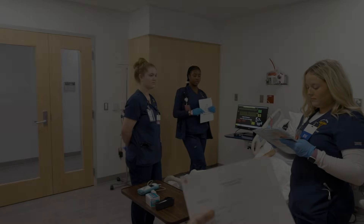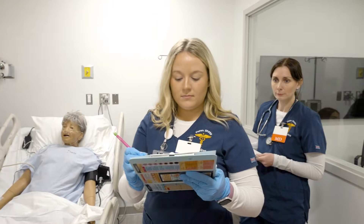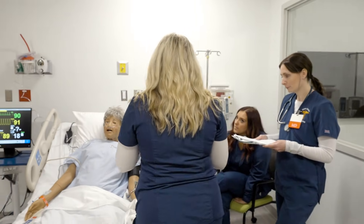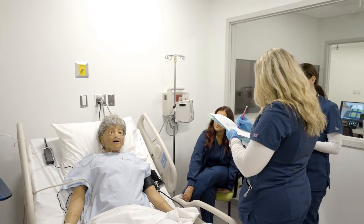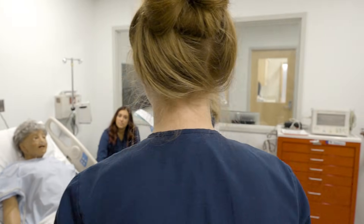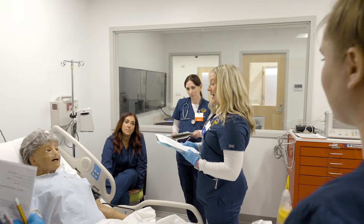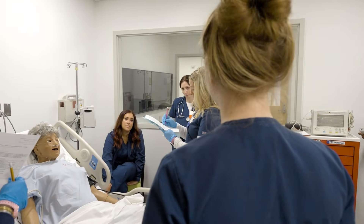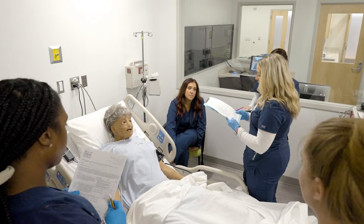They prepare Annie for transport to the ICU, just like they would do in a real hospital. Was there any major surgery or traumas within the last 14 days we should be aware of? No. This immersive experience helps students build clinical confidence, sharpen critical thinking, and learn to work as a team.